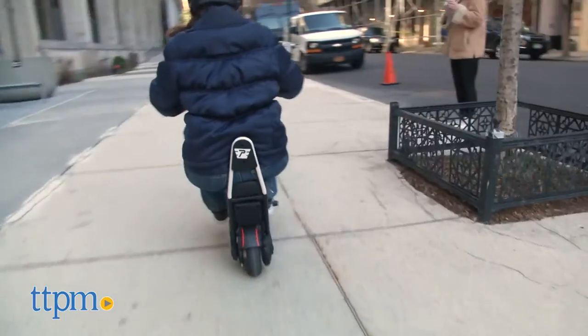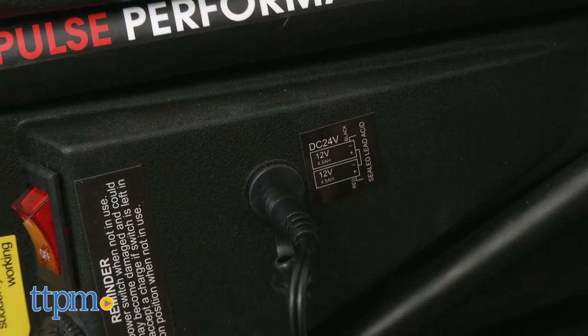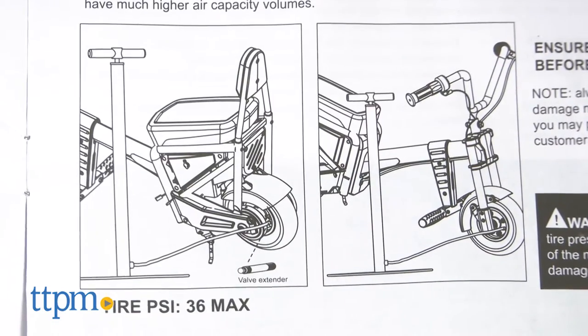There's also a handbrake to stop the bike. It takes 14 hours to fully charge the Chopster before the first use, and after that it will only take 10 hours. From a full charge, you'll get 40 minutes of continuous use. You will need to fill the tires with air, and an air pump is not included.